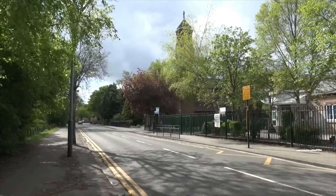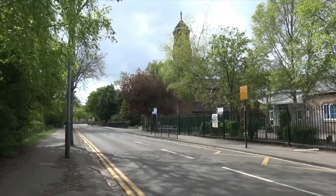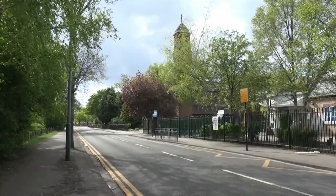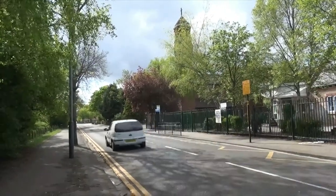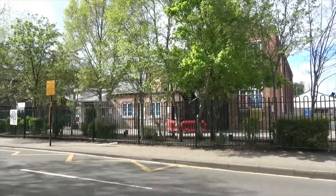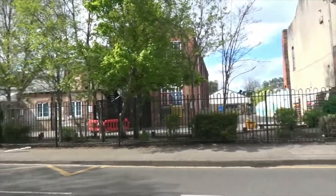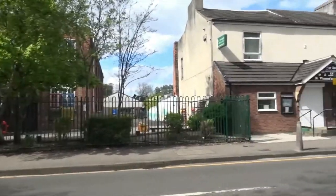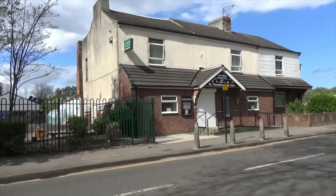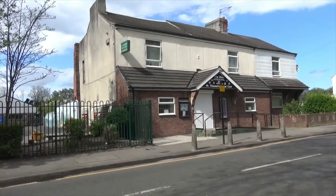Here we are on Queen's Road in Hull, looking at the Campanile of St Vincent's Church which is standing above the trees over there. If I pan round, I can see the school there behind the trees, and round again, that's the Old St Vincent's Club. Originally it was the Presbytery, and now it's out of the parish hands, in the hands of the Buffalos.